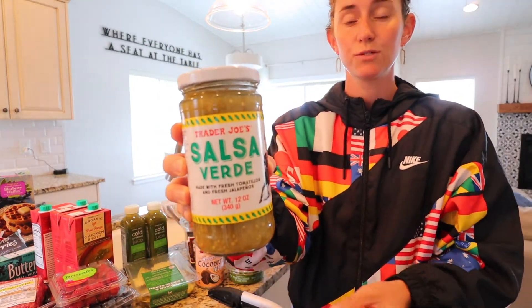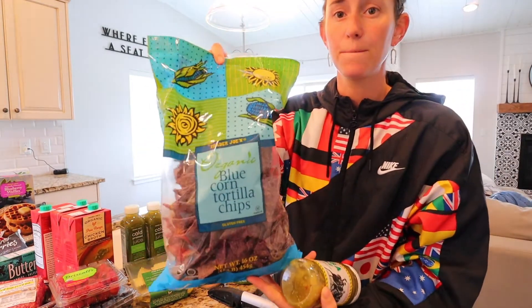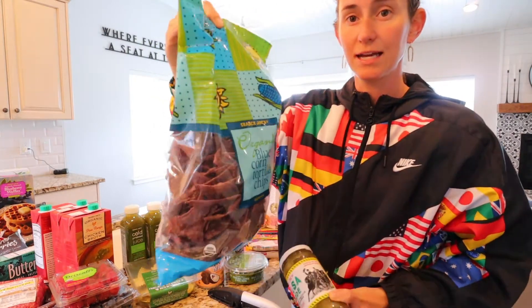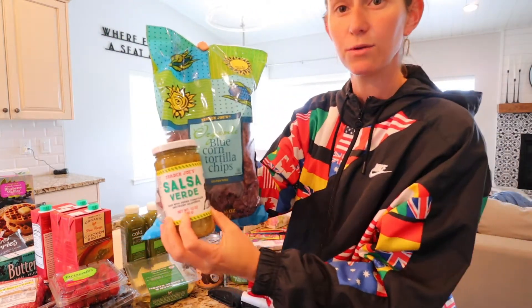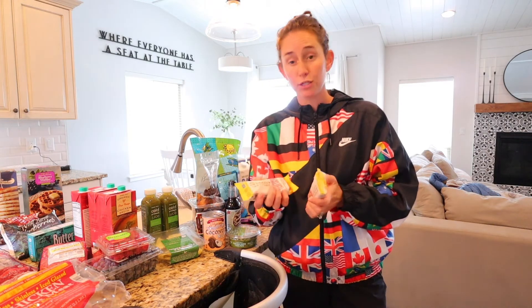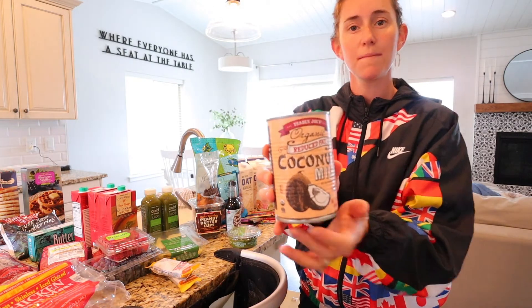Moving over here, I have a really awesome salsa verde. It is really great to dip with chips and we love using these organic blue corn tortilla chips — they're wonderful and so tasty. We like to pair these two together quite often. And then this is not a Trader Joe's item per se, but they do sell these at Trader Joe's — they are the Perfect Bars, a refrigerated protein bar that my kids absolutely love.